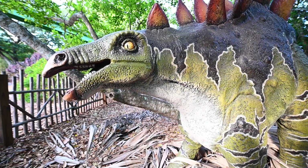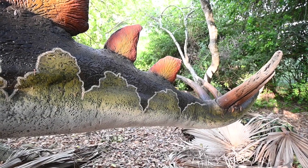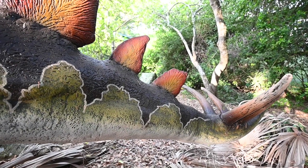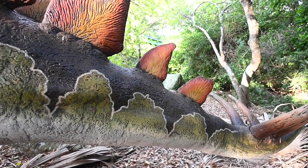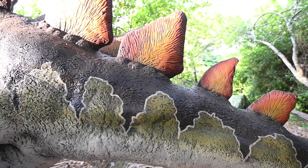The name Stegosaurus means roofed lizard and was given to this dinosaur because of the large, armored plates along its back. Though scientists are not sure of the purpose of those plates, the large spikes at the end of the tail were most likely used for defense.